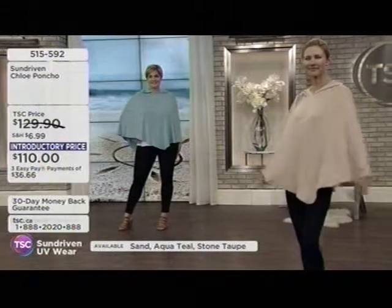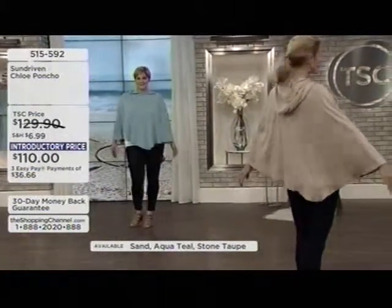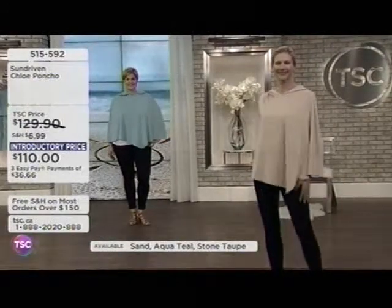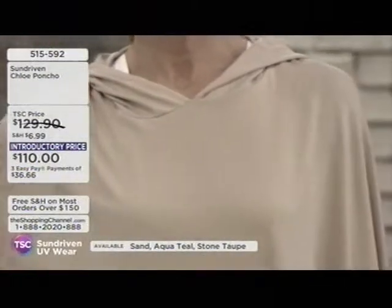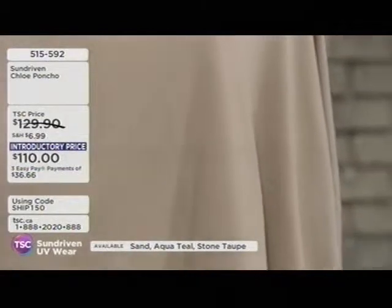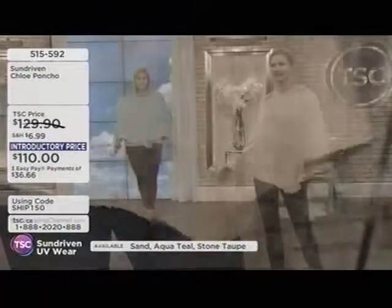This is not the kind of poncho for sun protection that's noisy or has a tent-like quality that just screams 'I'm very practical.' This is very fashionable, beautiful, and incredibly soft. The fabric flows — it's absolutely gorgeous.